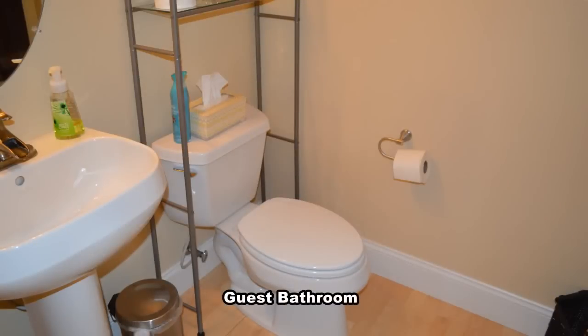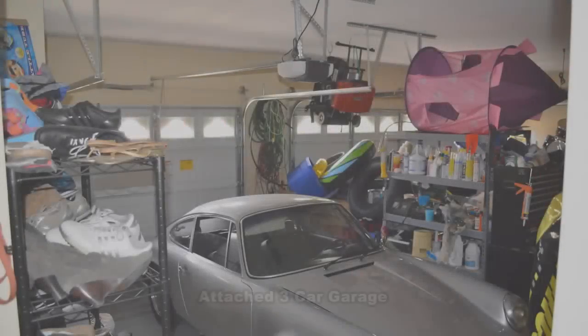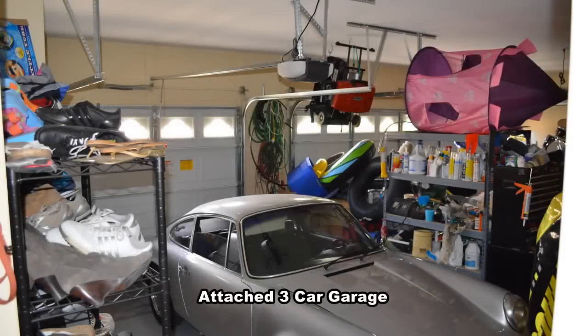The guest bathroom has a pedestal sink. The attached three-car garage has an auto door opener and direct entry to the home.